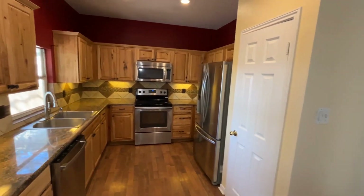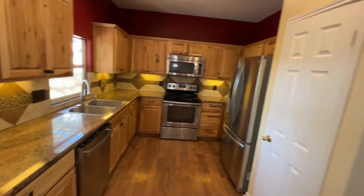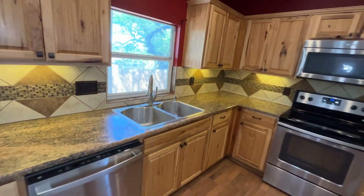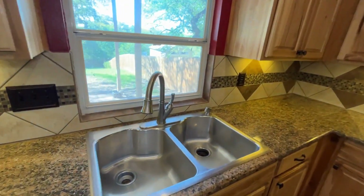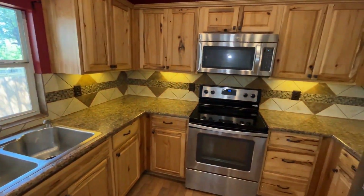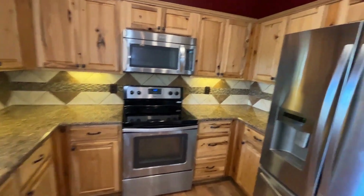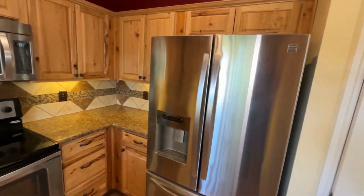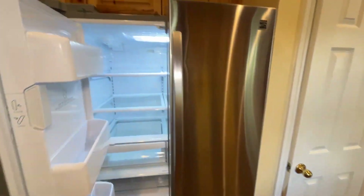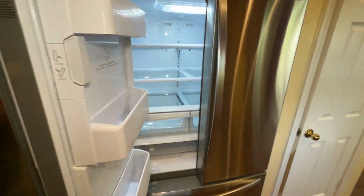As you continue in, you hit the kitchen, which has recently been updated with a tile backsplash as well as appliances. You can see the stainless steel dishwasher, a double basin deep sink with a nice picturesque window, a new microwave, a new stove, and the Kenmore double door refrigerator with the chest freezer.